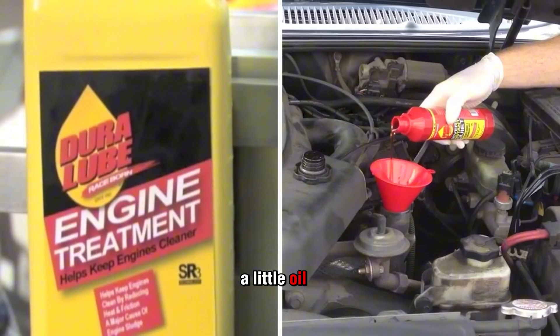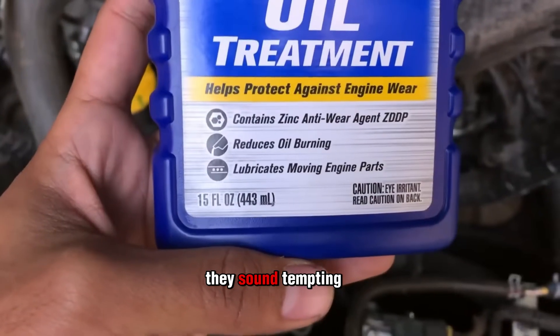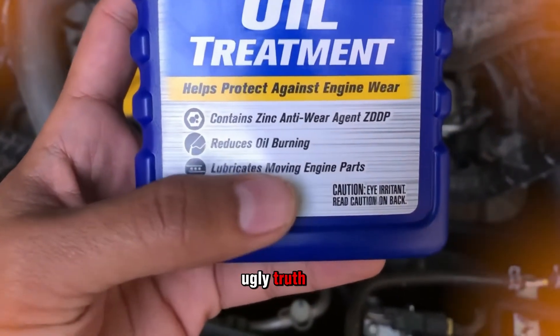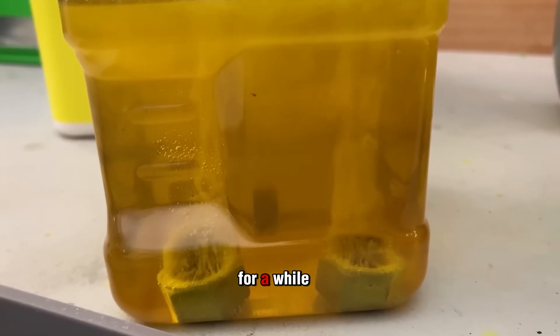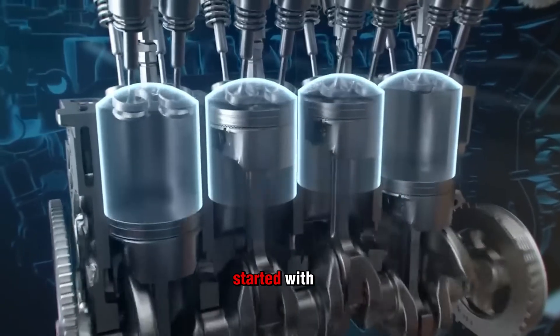If you've ever spotted a little oil drip in your driveway, you've probably seen the quick fix bottles promising to seal leaks instantly. They sound tempting. Why spend hundreds on a real repair when a $15 bottle claims to do the job? But here's the ugly truth: stop leak additives are like putting bubble gum inside your engine. It might slow the drip for a while, but the damage they create is far worse than the leak you started with.